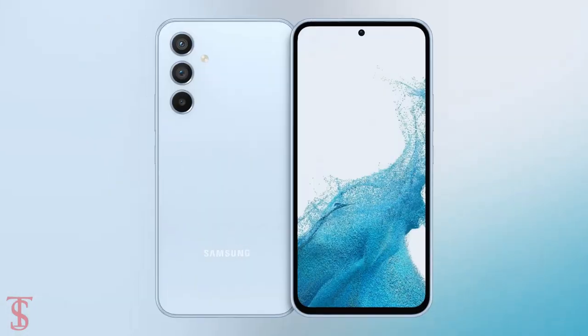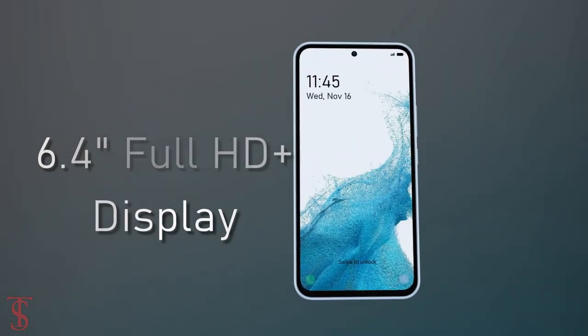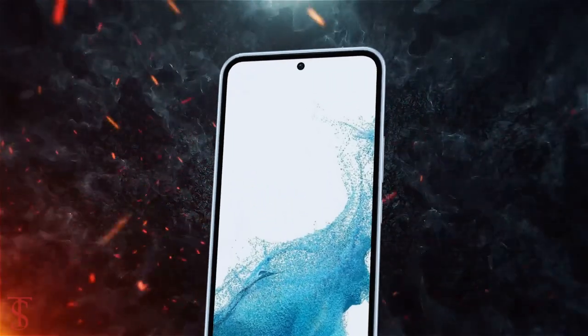According to leaked renders and rumors, the Galaxy A54 5G will feature a flat 6.4-inch Full HD Plus display with 120Hz refresh rate support, and it has a hole-punch cutout in the top center for the selfie camera.